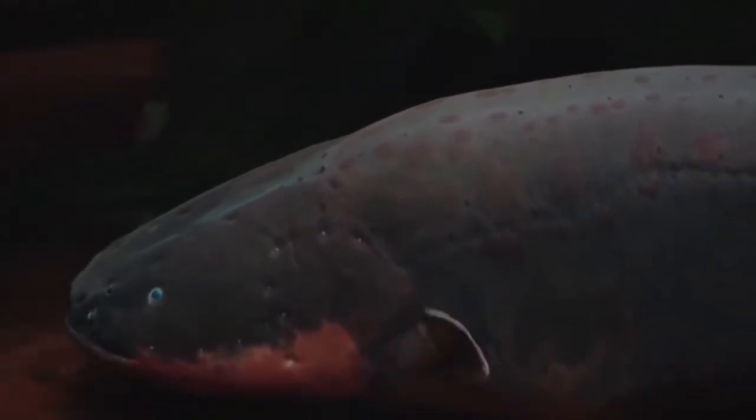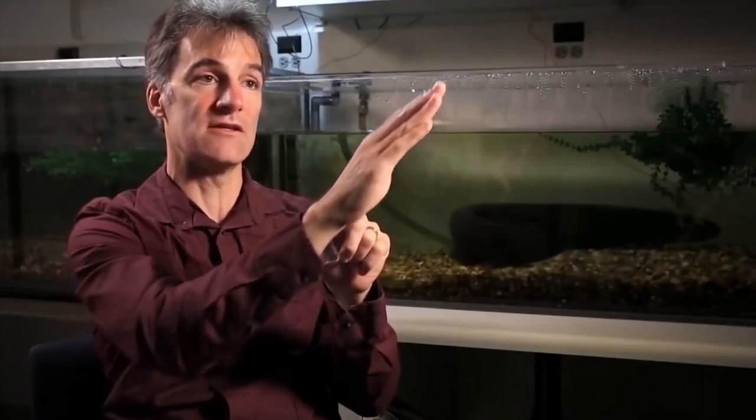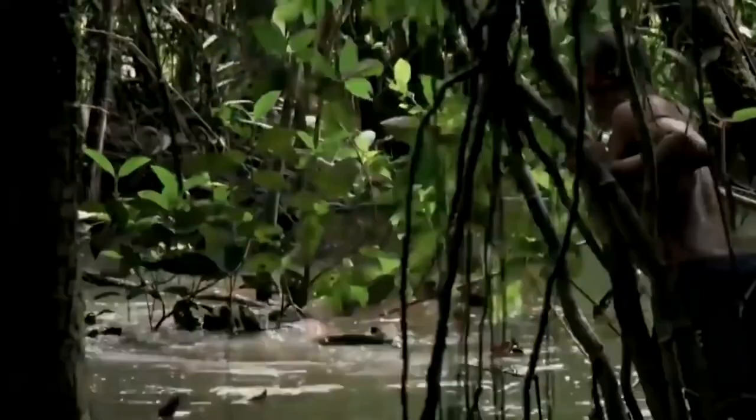If you ever touch a 9-volt battery with your tongue, you will find that the electricity tastes bad — but never try that. Imagine what sensations you can feel from a simple touch of the electric eel. Its discharge power can be even 860 volts. Until recently, scientists believed that there is only one species that emits electricity, but in 2019 two more species belonging to this family were found.